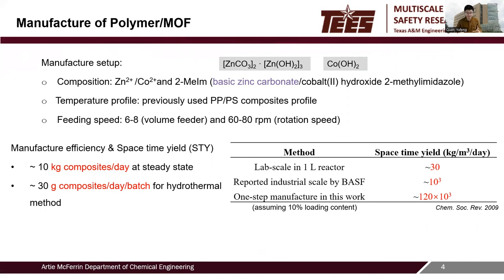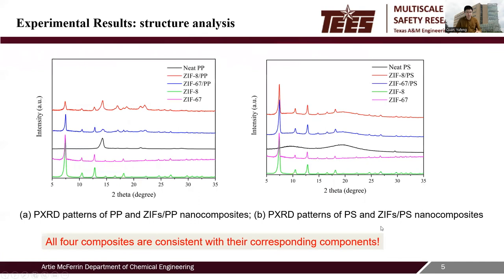We compare the space-time yield between our method, the reported industrial BAS production, and lab-scale hydrothermal method. The space-time yield achieved by our continuous reactive extrusion is several orders of magnitude higher than that of the hydrothermal method.